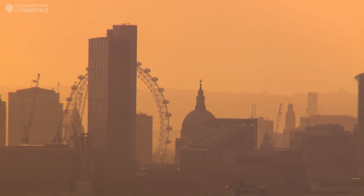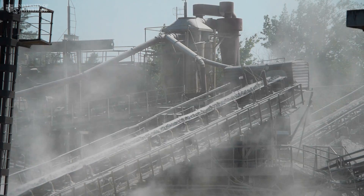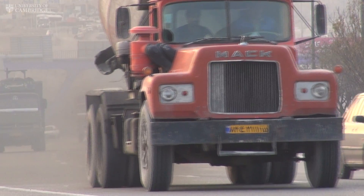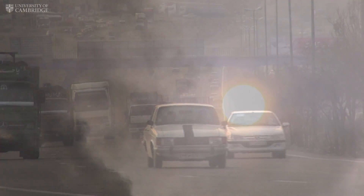Air pollution is the world's largest single environmental health risk, according to the World Health Organisation. Yet we still don't fully understand all the factors that influence air quality. A new generation of pollution monitors could help gather the evidence essential to tackle this increasingly urgent problem.